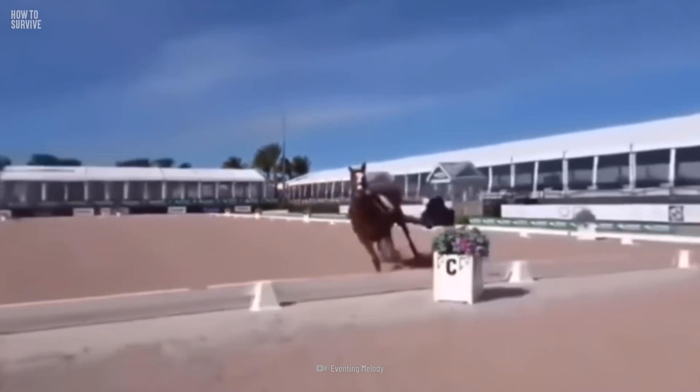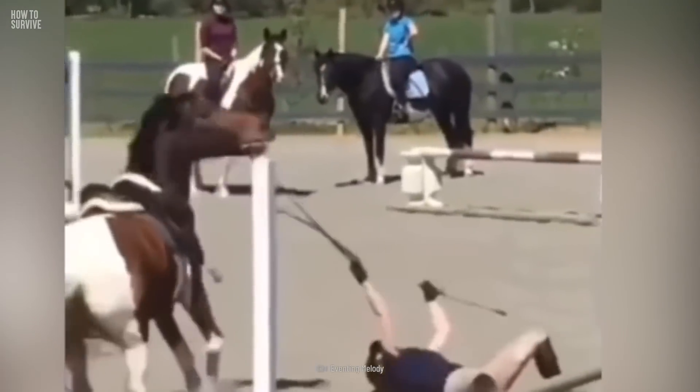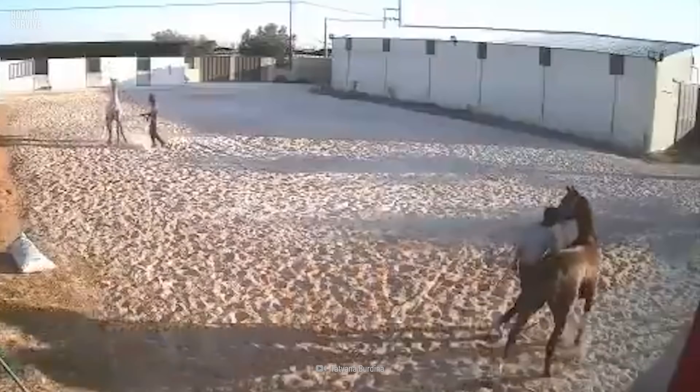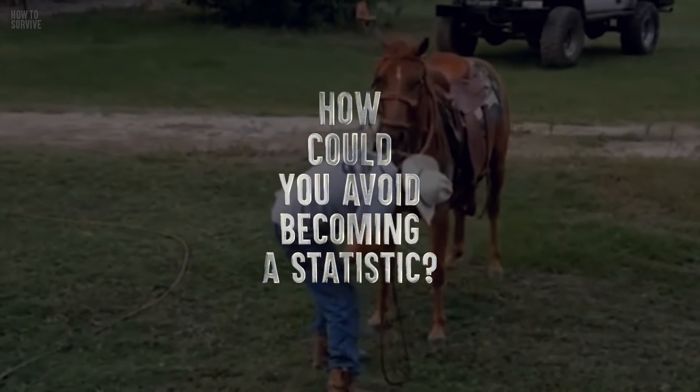There are over 100,000 horse riding accidents in the U.S. every year. More than half of those accidents involve riders being thrown from the horses, but almost a quarter of them are horse kicks. And a small number are bite-related. How could you avoid becoming a statistic?